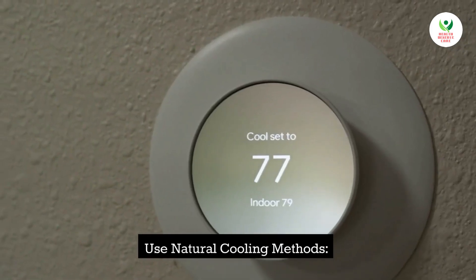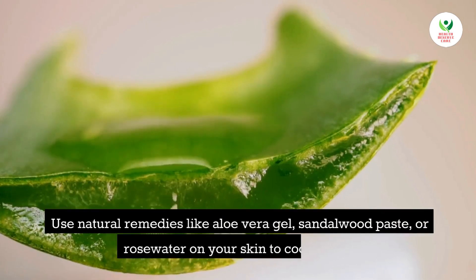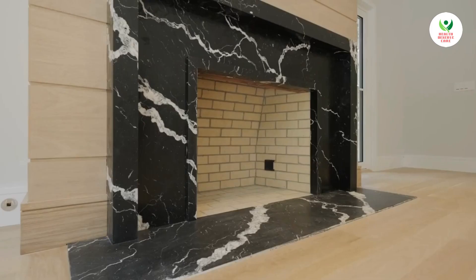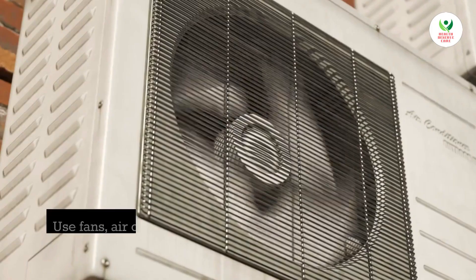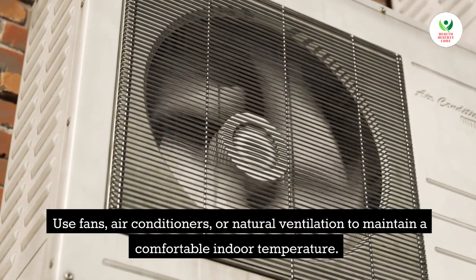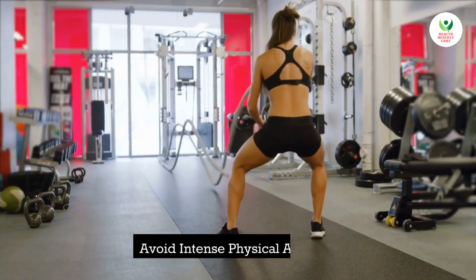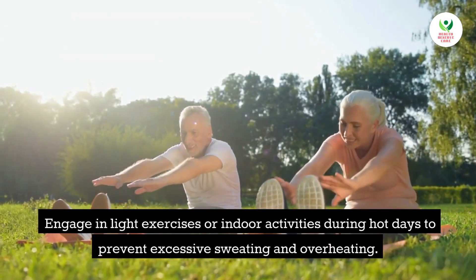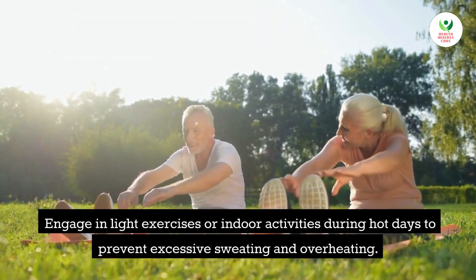Tip 9: Use natural cooling methods. Use natural remedies like aloe vera gel, sandalwood paste, or rose water on your skin to cool down. Tip 10: Keep your living space cool. Use fans, air conditioners, or natural ventilation to maintain a comfortable indoor temperature. Tip 11: Avoid intense physical activity. Engage in light exercises or indoor activities during hot days to prevent excessive sweating and overheating.